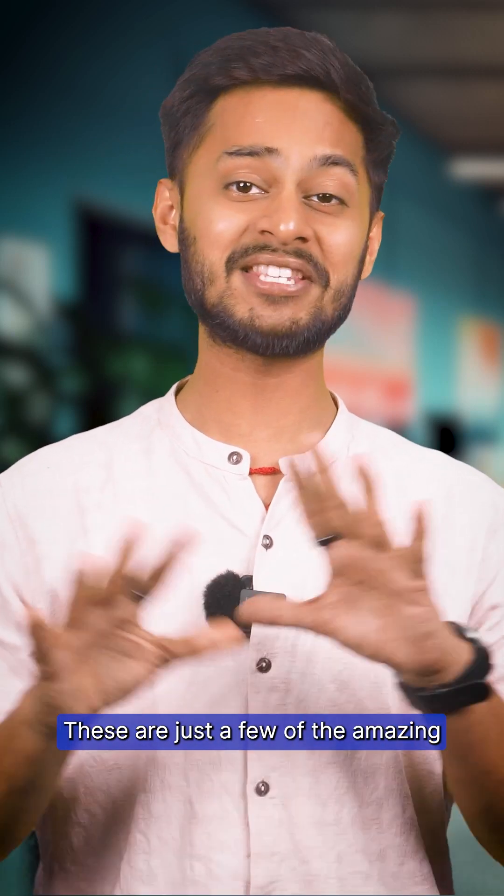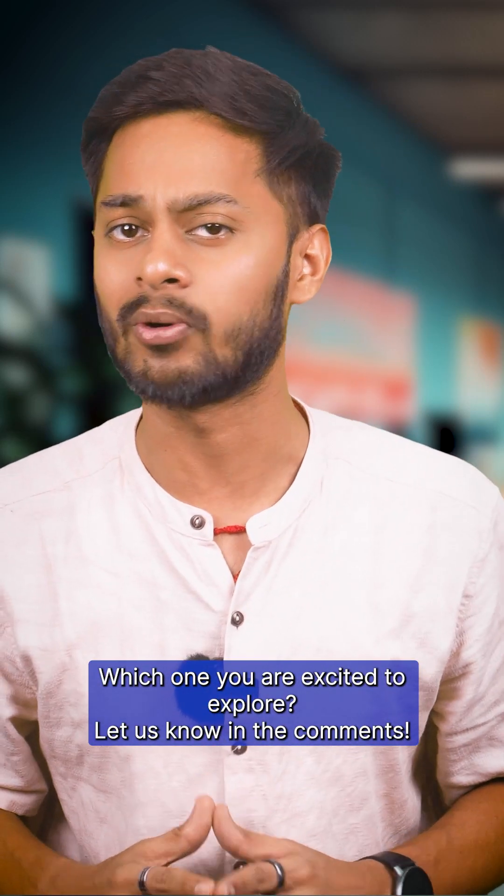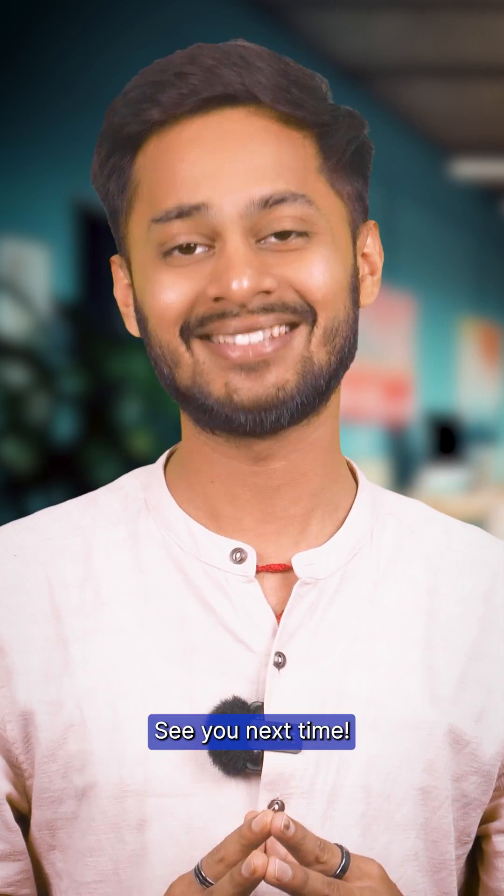These are just a few of the amazing LLMs out there, each with unique strengths and sizes. Which one are you excited to explore? Let us know in the comments. And remember, don't let robots take all the credit. See you next time.